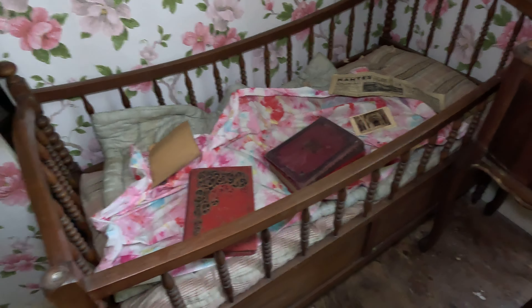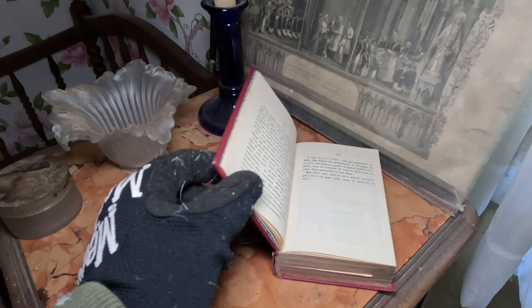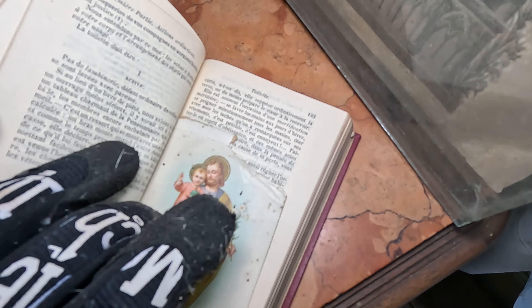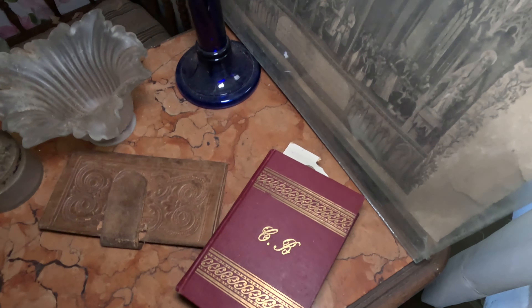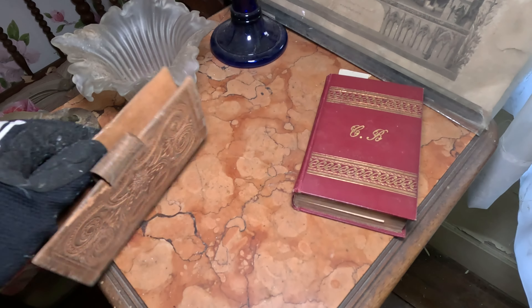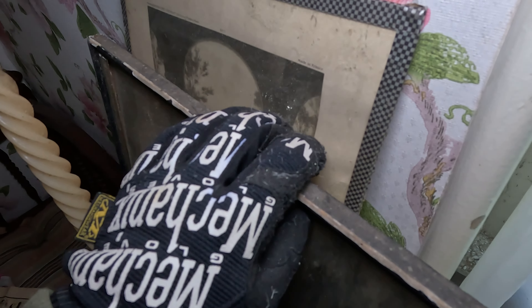The child once slept inside — so sad to see that. There's also a small book. You can see that someone was reading it and left a mark on this page, potentially stopped reading because they had to leave the house. I hope we find out the reason — it's always difficult. So some other religious pictures. The family was very religious.